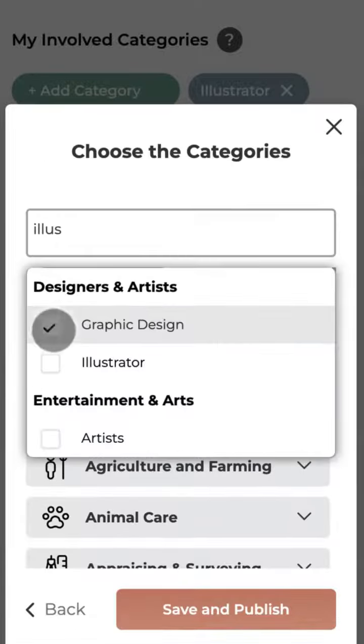Add categories you are going to be involved in. The more categories you add, the higher chances of landing a job.